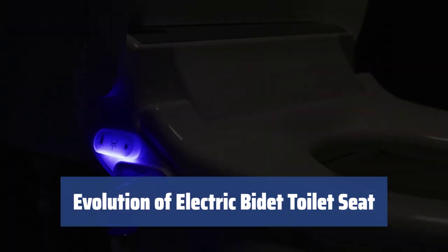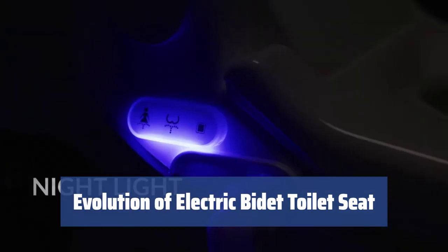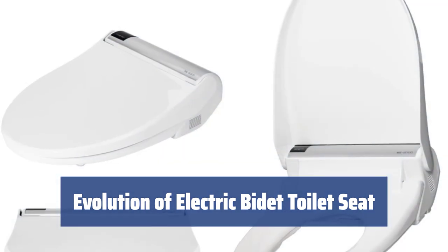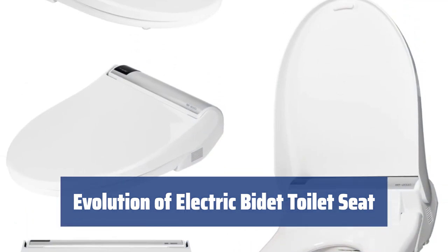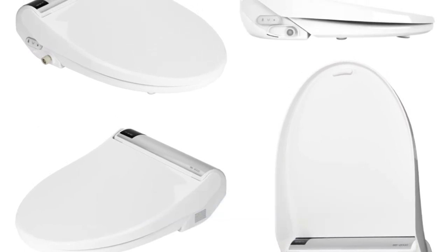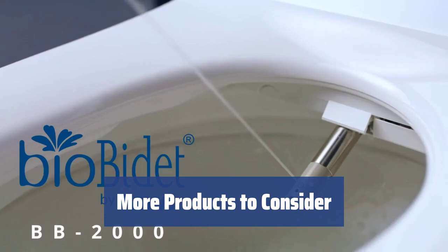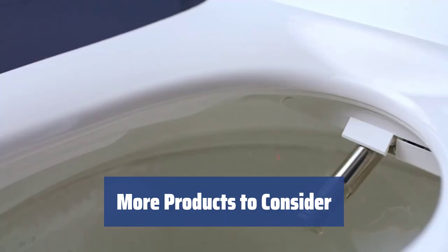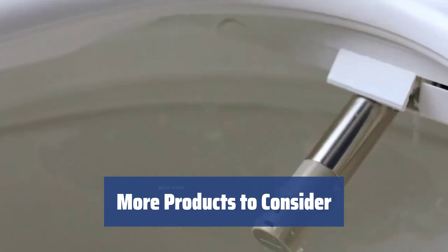The history of electronic bidets dates back to the 1980s, invented by Japanese engineers. The first bidet toilet seat was presented in the U.S. in 1964, but it wasn't until Japan refined the technology that the first electric bidet toilet seat was invented. For improved colon health and decreased symptoms of hemorrhoids, constipation, and bloating, consider the BioBidet Bliss BB-2000.